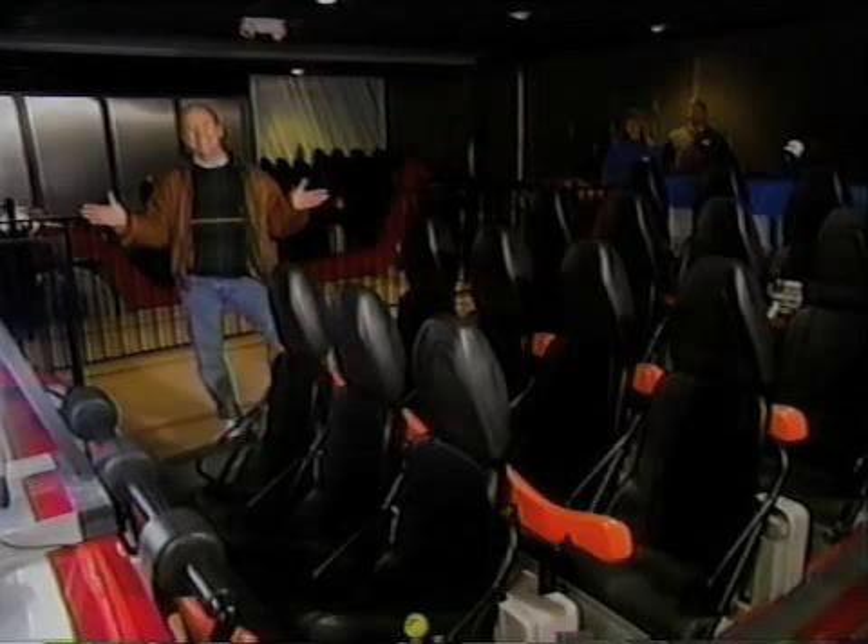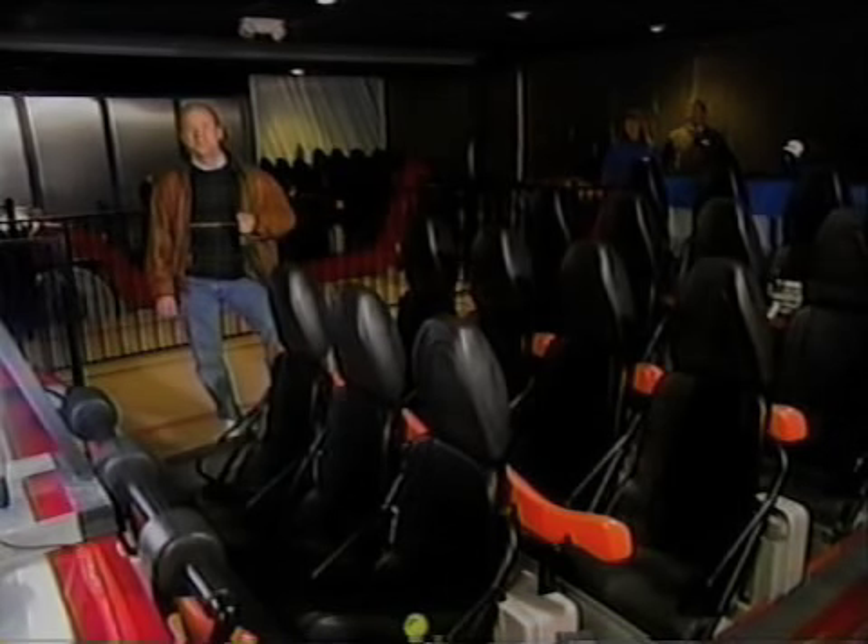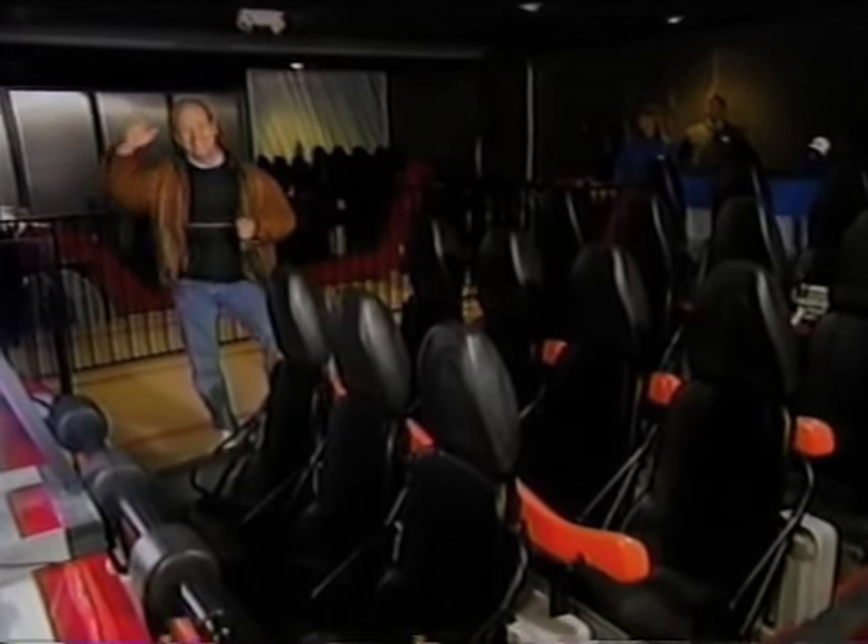It's a bird, it's a plane — no, actually Superman the Escape is a new thrill ride which blasts riders into the sky at a speed of 100 miles an hour. Riding it live this morning at Six Flags Magic Mountain in Valencia, California is our very own gadget guru and official maniac Andy Parr.